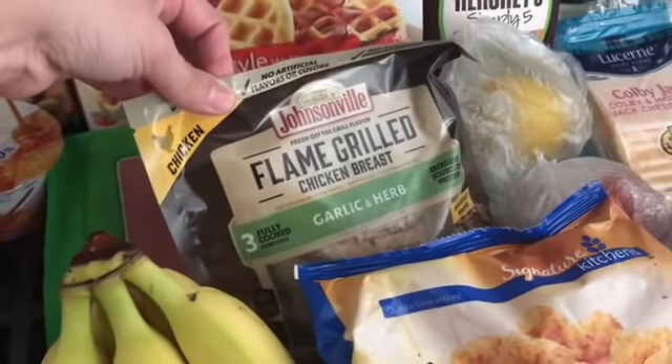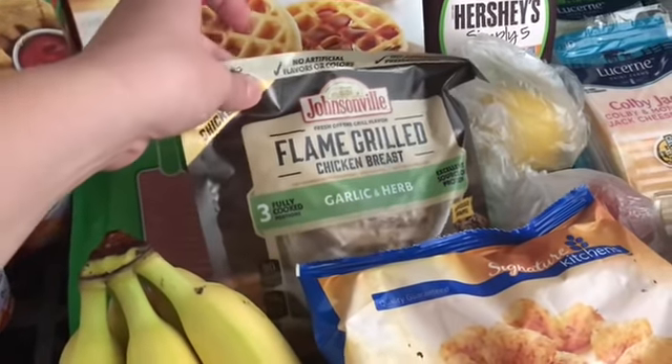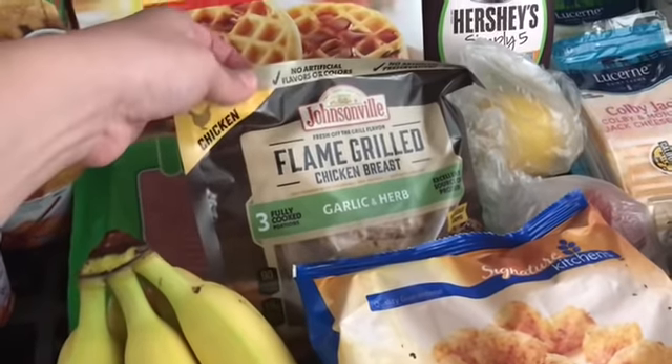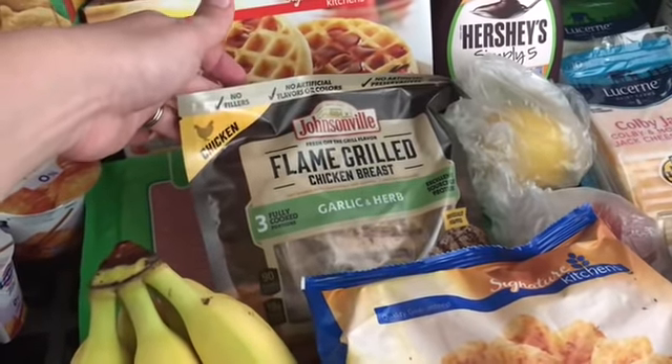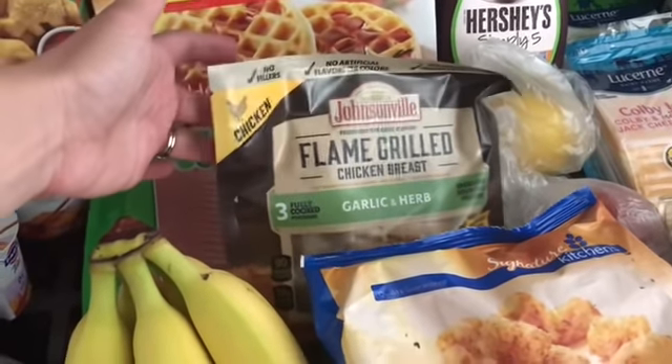And the Johnsonville flame grilled chicken breast — these guys are one point on Weight Watchers if you're curious. They were on sale for $4.99, and there's a Checkout 51 rebate you can submit. And I had a Catalina for a dollar off.